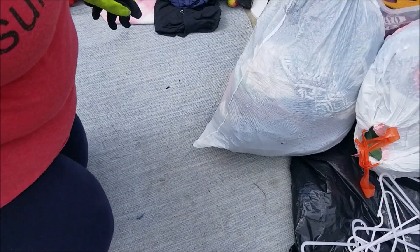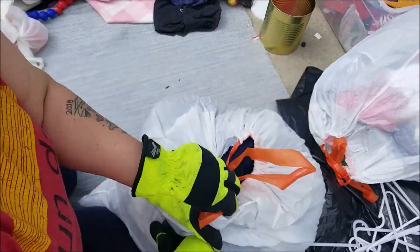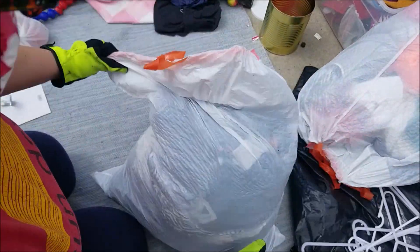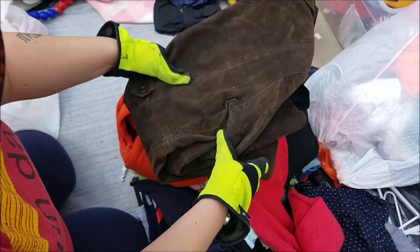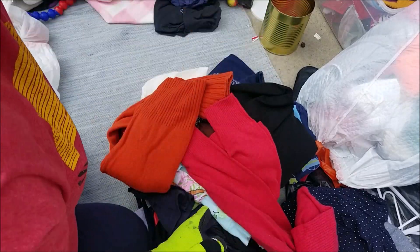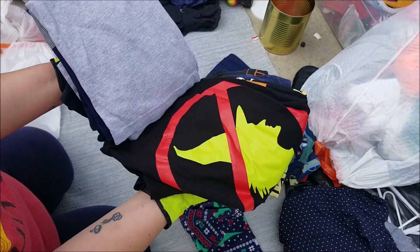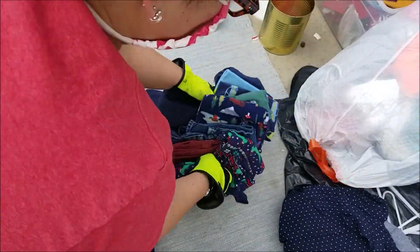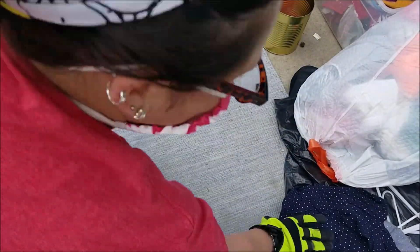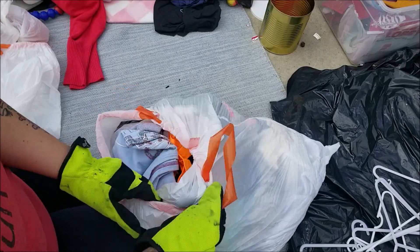Look at this — these are all freshly laundered and even folded. Gorgeous clothing! That's wonderful. We'll go through all of that. I know we are going to save so much money on clothing for our family with all of this, and we're gonna help a lot of other people too. Another bag of just clothing — I will go through that.